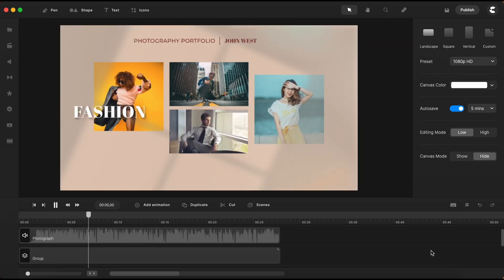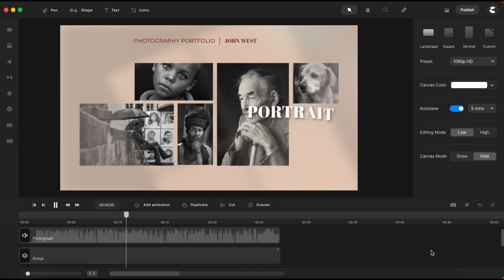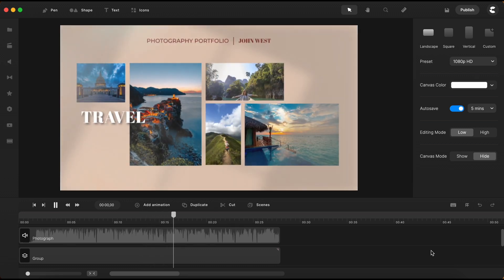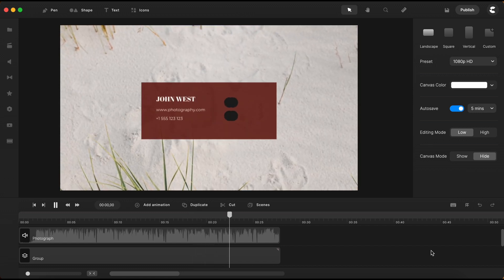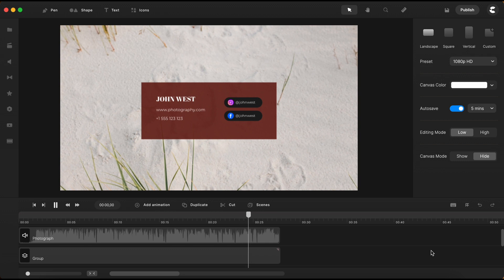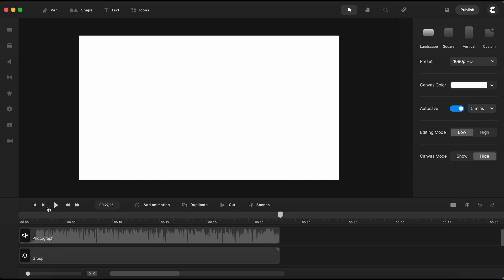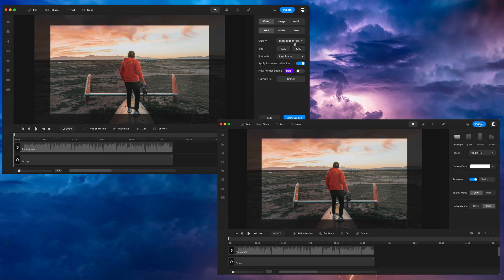This photography portfolio template was chosen for this test because it contains a significant number of slides, numerous images, animations, transitions, and effects. It serves as an ideal example to observe a real-time comparison between the two rendering engines. I will begin the rendering process by using the old engine first. We'll take a look in real-time at how the old and the new engines render the same video project. Let's start the rendering process.